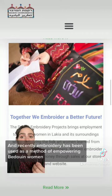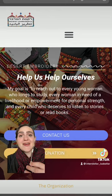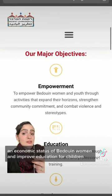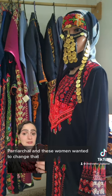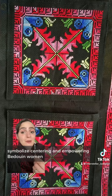Recently, embroidery has been used as a method of empowering Bedouin women. The Association for the Improvement of the Status of Women, or Desert Embroidery, was founded in 1996. They work to raise the social and economic status of Bedouin women and improve education for children. They've also created new embroidery designs. A lot of Bedouin societies are traditionally patriarchal, and these women wanted to change that, so they created new designs that symbolize centering and empowering Bedouin women.